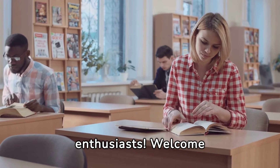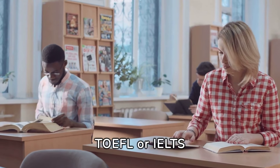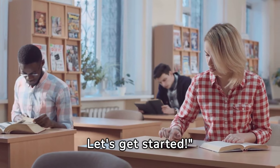Hello, language enthusiasts. Welcome back to our channel. Today, we're diving into a crucial topic for anyone aiming to conquer the TOEFL or IELTS exams. Stick around for some expert tips and guidance to ensure you're well prepared. Let's get started.